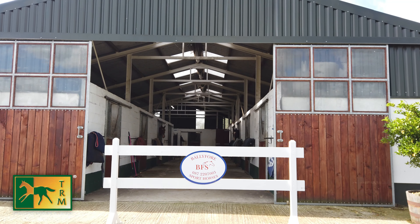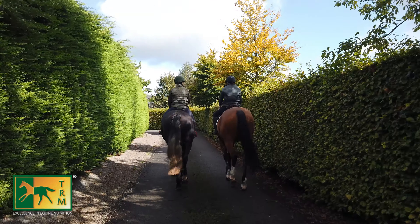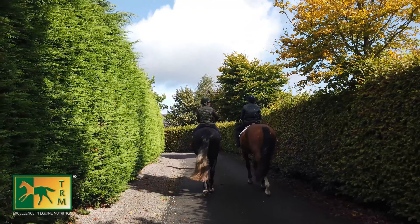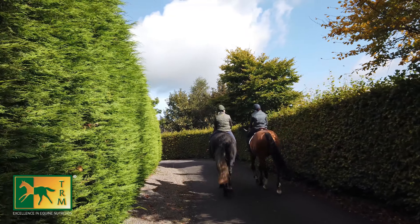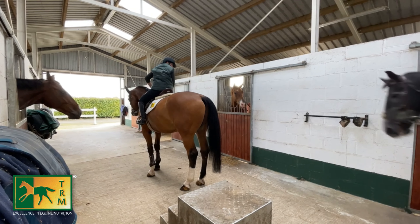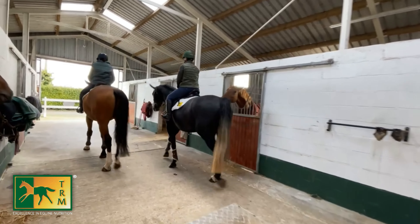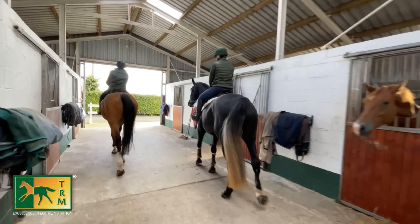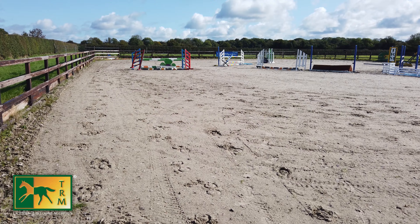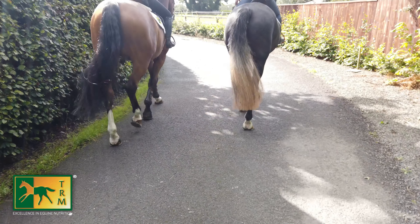We're based here in Kildare — the grass looks amazing and the weather's good today even though it is autumnal. On a daily routine, are you in the arena, the laneways, or hacking? We try to alter it. We do a bit of work in the field when they're not too wet, we hack out the road here a good bit, just to keep it varied. Then we do our training in the arena, and we also take them off site to school with my own trainer.